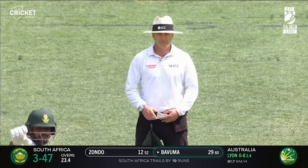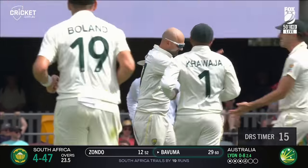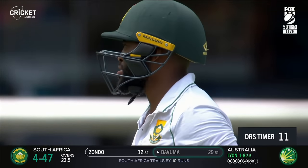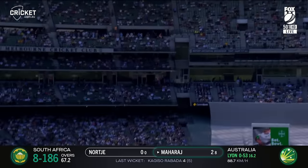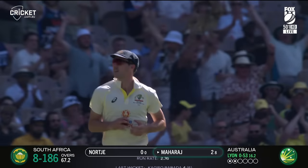He's trapped on the back crease. Nathan Lyon breaks through! He was back. Cummins backing, settling — taken. Nathan Lyon has his first of the day.